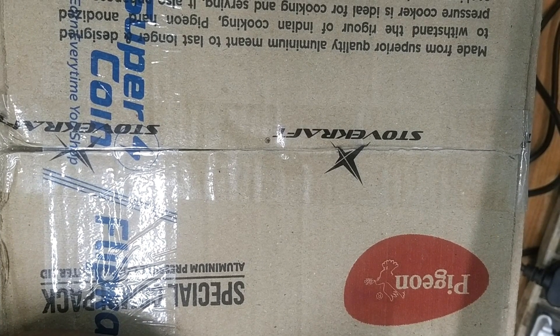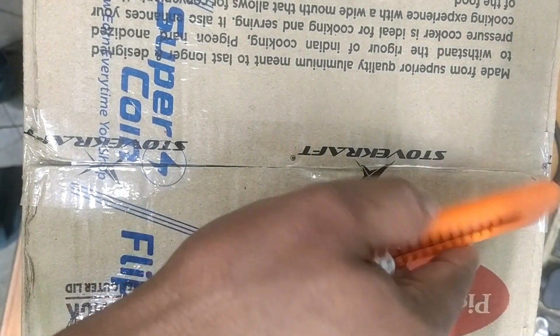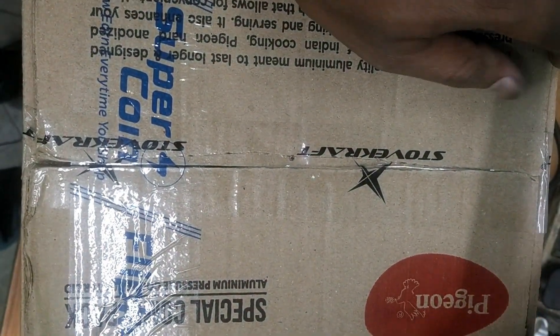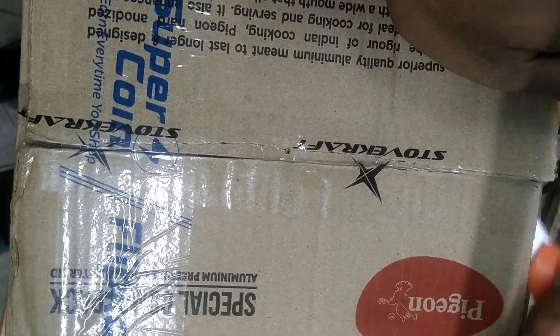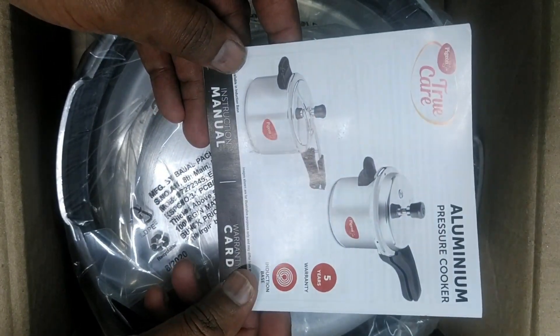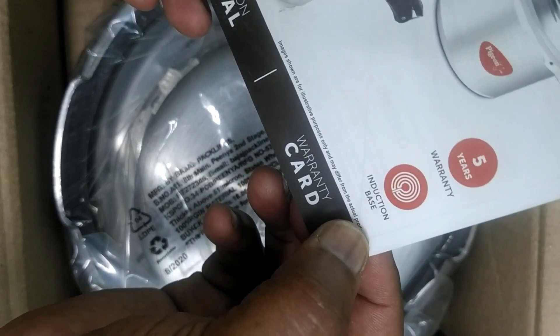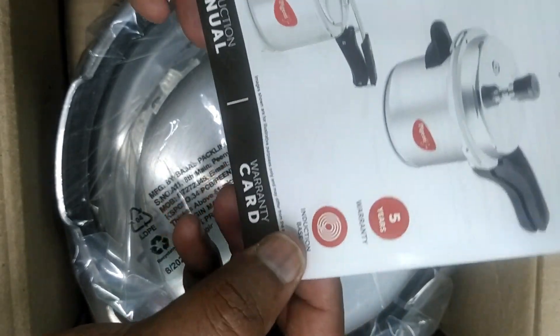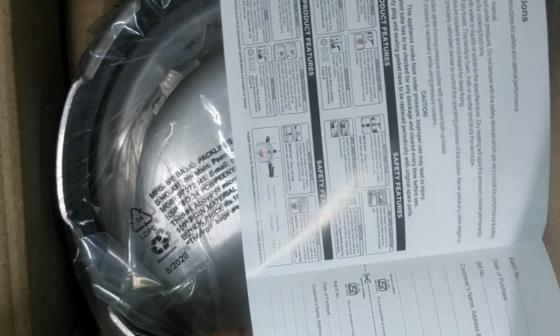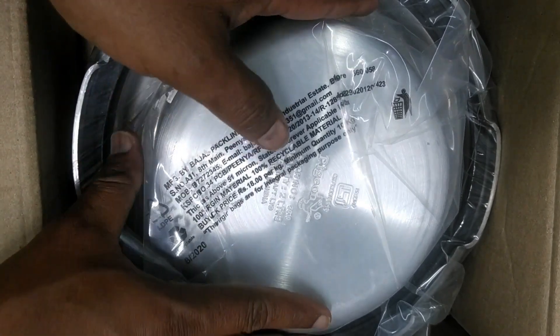I purchased this on Flipkart — the Flipkart sticker is also there. Now I will open the box. Inside the box there is one manual — the Pigeon True Care manual — one aluminum pressure cooker with five years warranty and induction base. A warranty card is there and some instructions are given. This is what is inside the box.